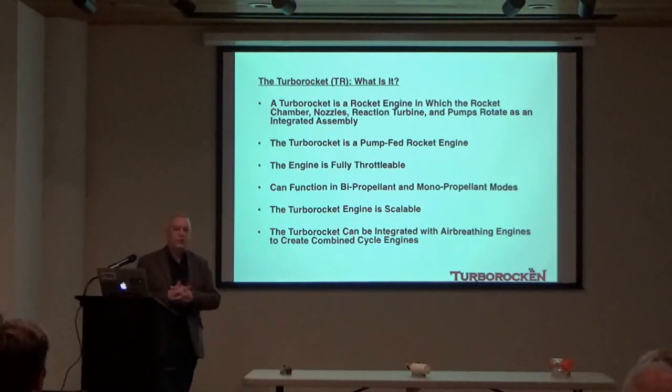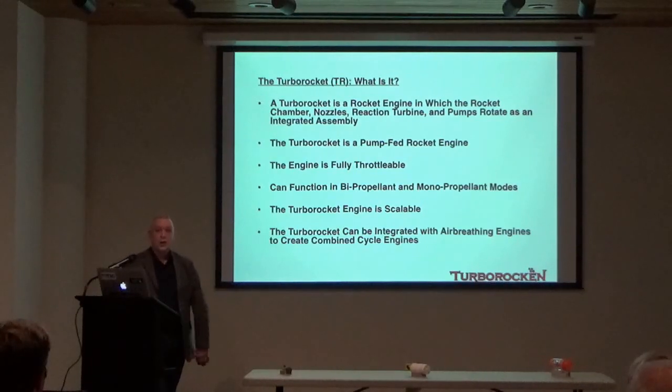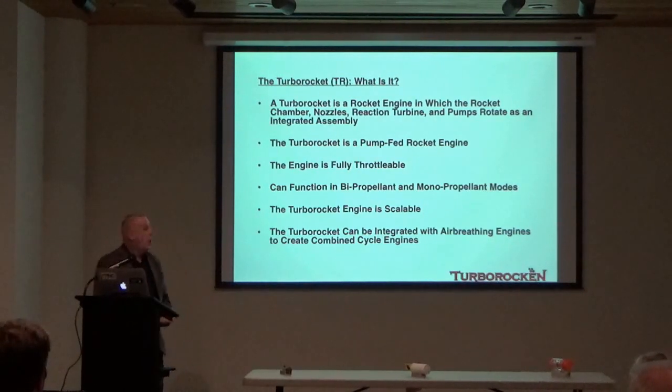The engine is fully throttleable — you can change the speed up and down and change the thrust output. It's fully usable in any variety of rocket engine configurations, including bi-propellant and mono-propellant systems and any propellant combinations. The engine is scalable from very small to possibly very large. Pump-fed rocket engines on the small scale — below a few hundred pounds — are very difficult to develop, and the turbo rocket may suit that world very well. Because of its unique attributes, including its small round shape and capacity to produce shaft power, it can be integrated with other air-breathing engine systems for unique performance attributes.